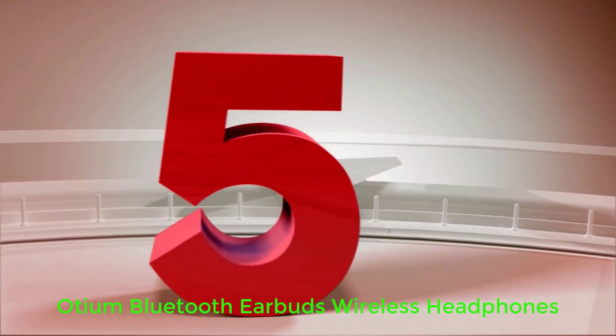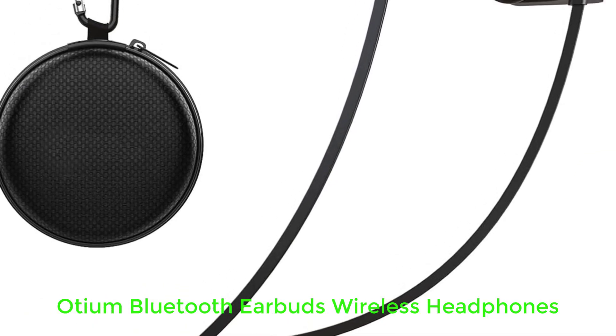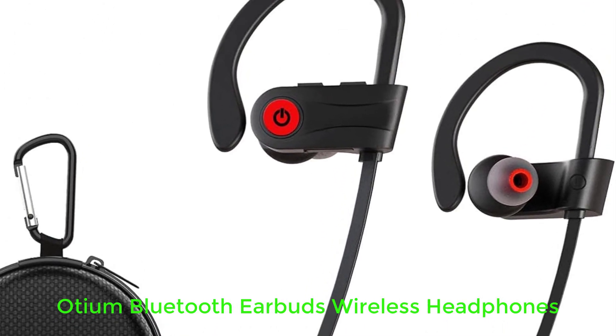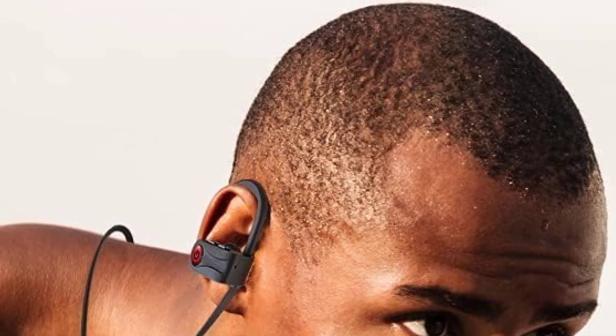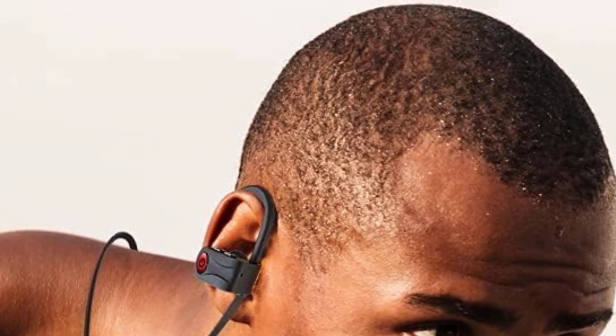Number 5: Audium Bluetooth Earbuds Wireless Headphones. If you love listening to music while running but don't want to spend a lot, the Audium U18s are a great value, thanks to their battery life, secure fit, and IPX7 waterproof rating. They feature an ear-hook-based design similar to that of the JBL Endurance Peak 3 and the Powerbeats Pro, with the inclusion of a connective neckband that makes them easy to hang around your neck when not in use and keeps them from getting separated.